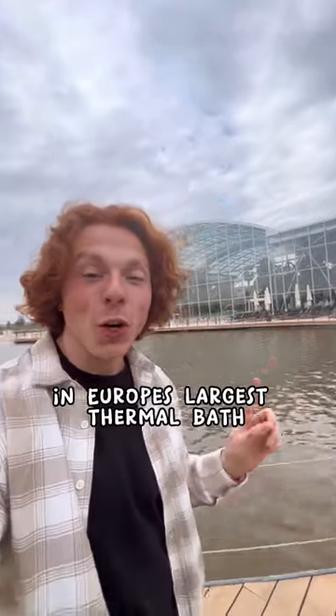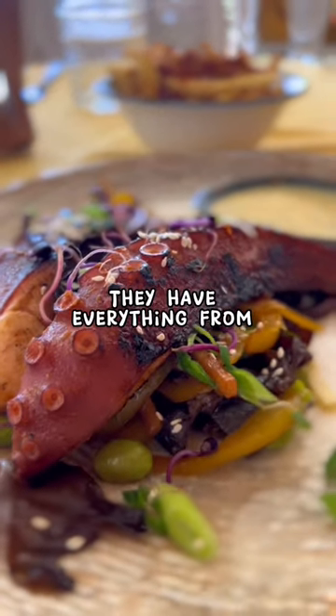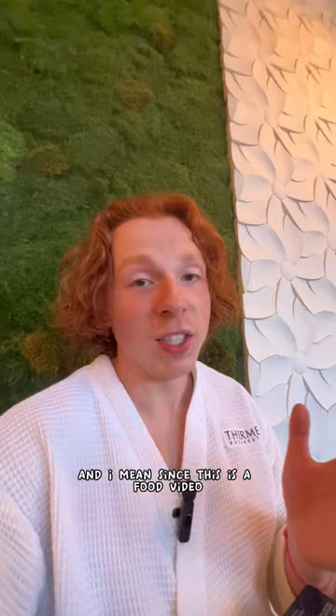I've spent the last 24 hours in Europe's largest thermal bath, and we have some food to try. We're at the fanciest sit-down restaurant within the whole facility, and this menu is absolutely insane. They have everything from this amazing octopus to butterfish, which I've never heard of. And since this is a food video, we're going to be trying a lot of it.